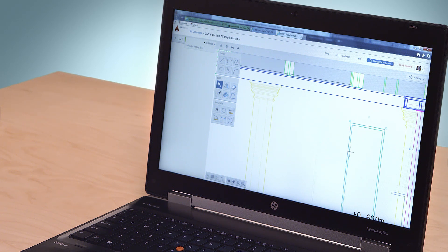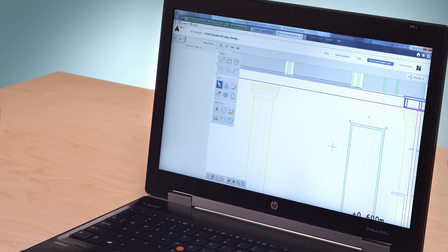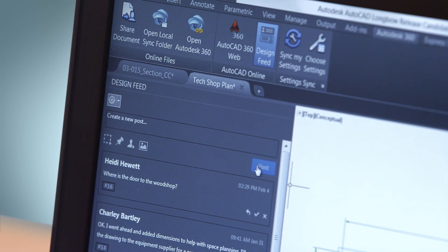AutoCAD 360 products include easy-to-use collaboration tools. For example, Design Feed allows you and your colleagues to share comments on your drawings in real time.